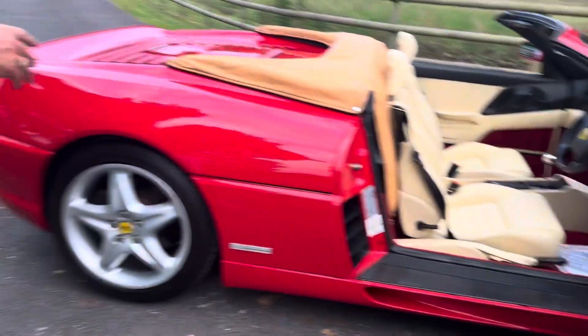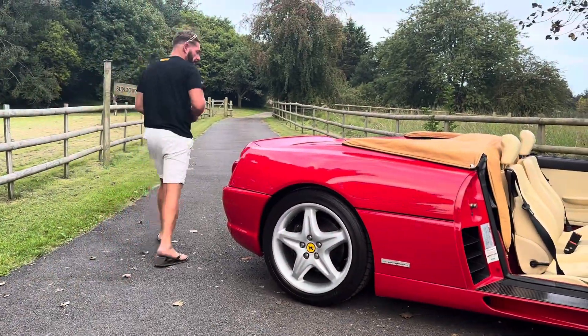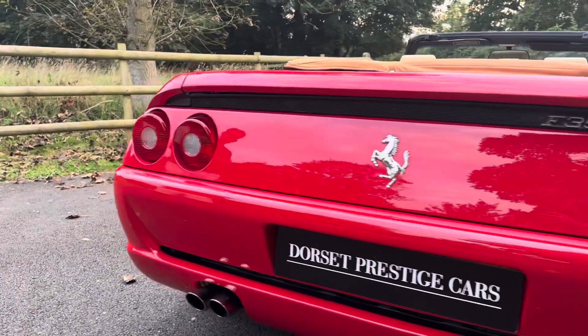The paintwork is phenomenal — absolutely gorgeous, gorgeous car. Drives really, really well. Let's have a look at the condition. It's just a beautiful car. It's definitely an investment for somebody.